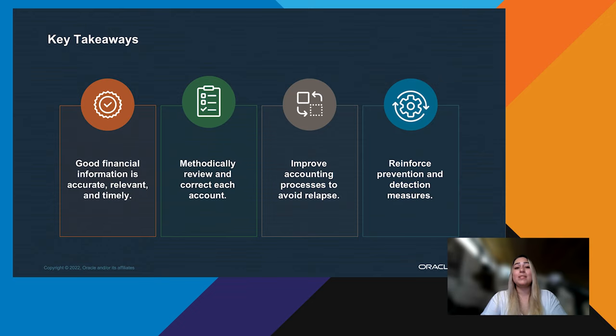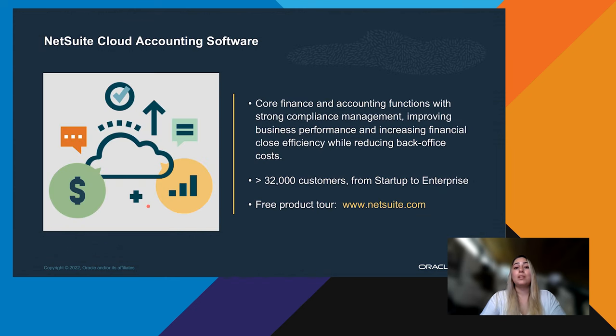To wrap everything up: good information is accurate, relevant, and timely. If your financials are none of those — inaccurate, irrelevant, and never ready when you need them — you can follow a methodical review and analysis of each account and correct, add, or eliminate transactions and accounts as needed. It's critical to establish proper data practices and improve accounting processes. Prevention measures like consistency and automation, and detection measures like alerts and reviews, are key. Armed with these concepts, you can calmly approach your financials with a to-do list and plan, and get your messy financial data under control.